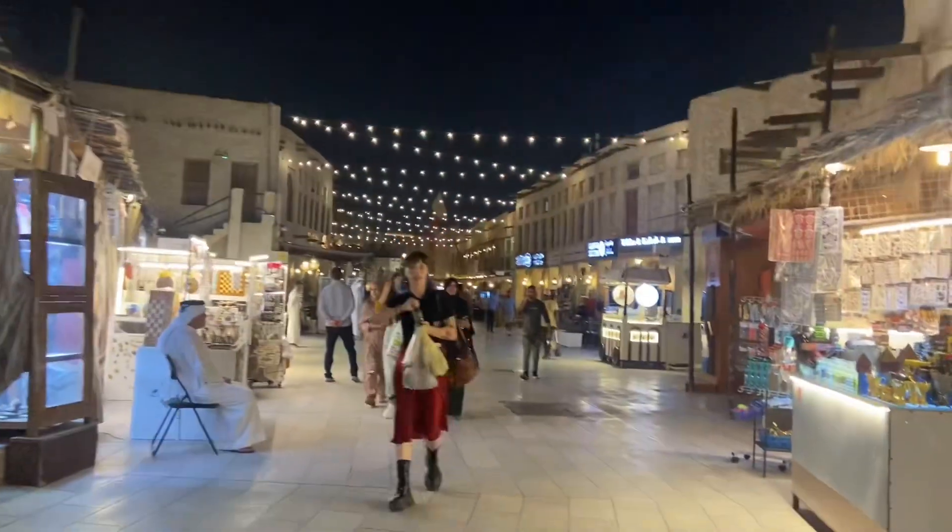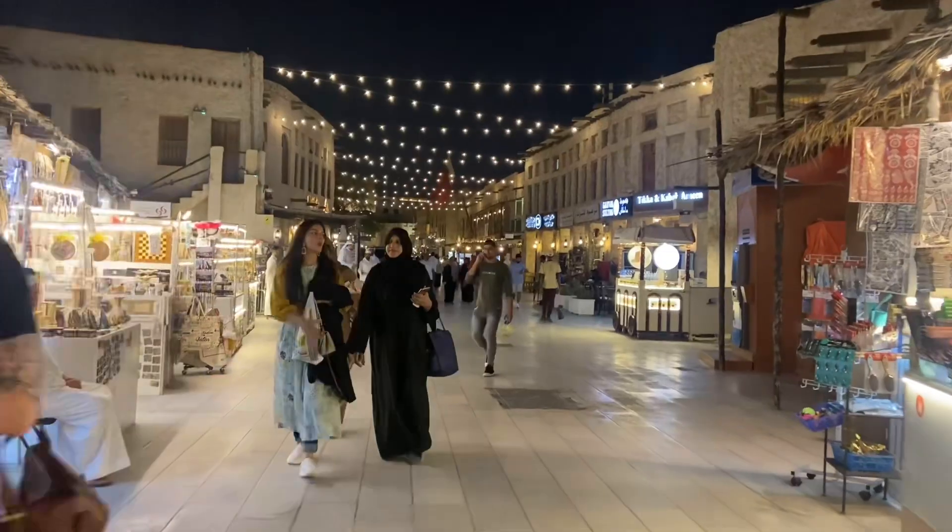We are in the shop and we have lots of souvenirs. This is the main market and it's so beautiful.